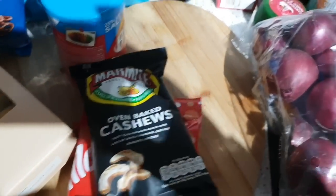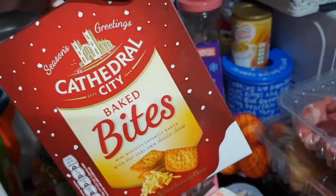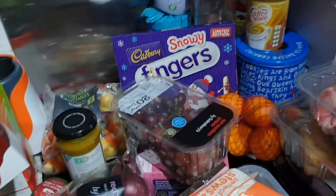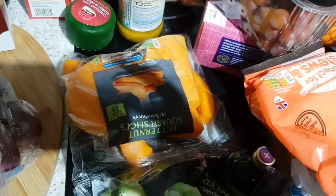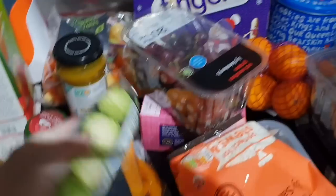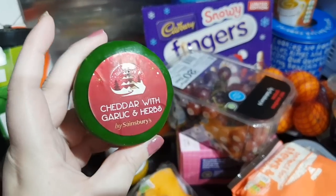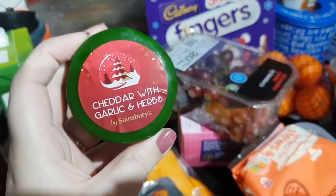Got some marmite cashew nuts and some nibbly cathedral bakes — these were on offer for about 75p, good for that snacky period where you don't do proper meals over Christmas. Red onions, some butternut squash slices, sprouts because every house needs them, and another cheese for the cheeseboard — cheddar with garlic and herbs, which sounded delicious.